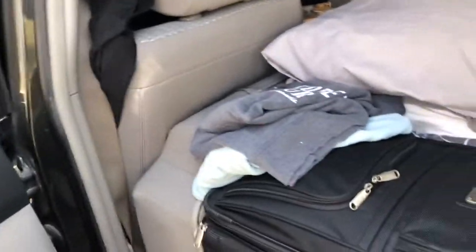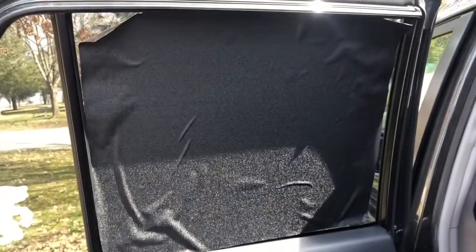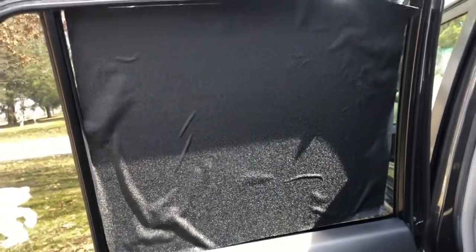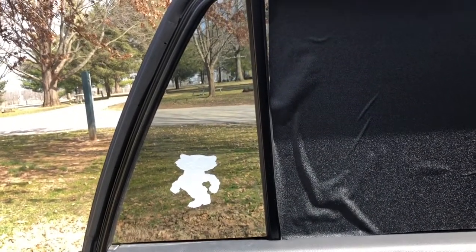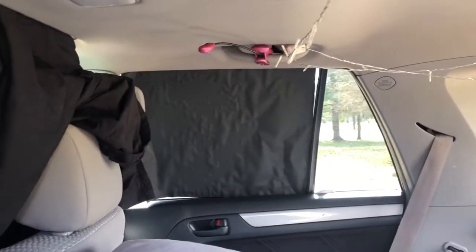Rick came up with the idea for covering the windows. My windows are tinted, but you can still see in, so we bought a couple of rolls of clingy black vinyl and cut them to fit the windows. For the side windows I cut out poster board and fitted them in. They're not perfectly cut but they serve a really good purpose for privacy.